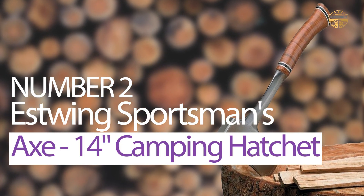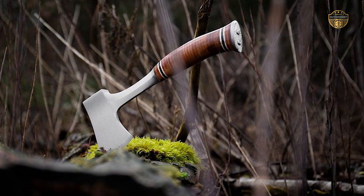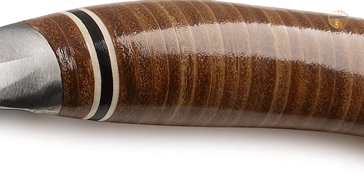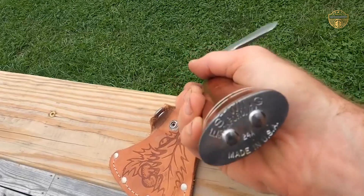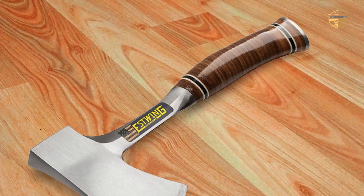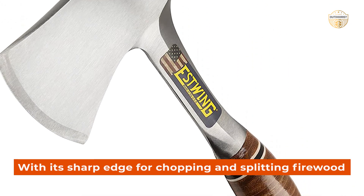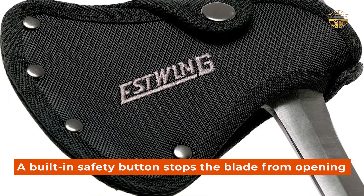Number 2. S-Wing Sportsman's Axe 14 Camping Hatchet. The axe is a full-length version of the popular 14-inch sportsman's axe. The top handle features a sturdy fiberglass-reinforced plastic grip and has a handguard to protect your hand from scratches, while the curved shaft gives you a comfortable feel in the hands. With its sharp edge for chopping and splitting firewood, the axe also makes for a perfect hatchet. A built-in safety button stops the blade from opening.